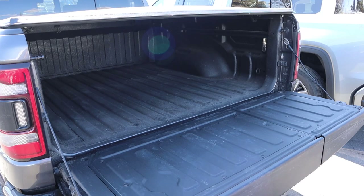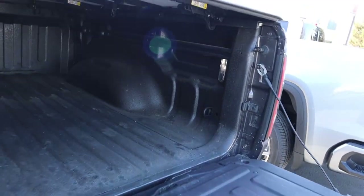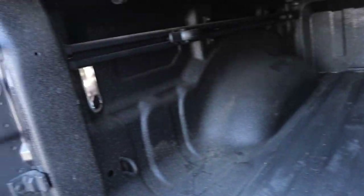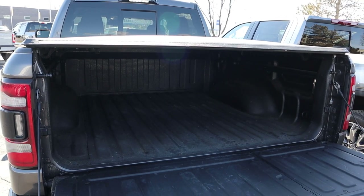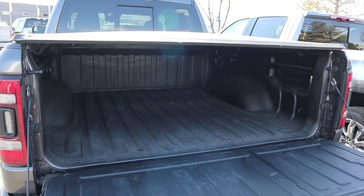Starting with the Ram, we have 1,256 pounds of payload capacity, and we've got some LED bed light action. This one also has a tonneau cover, which makes the visuals a bit tricky. The bed is about 5'7" in terms of length.